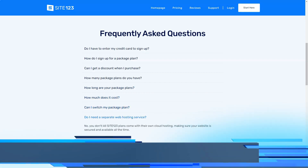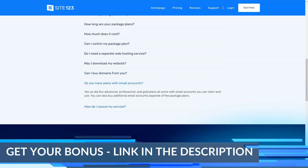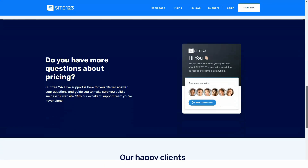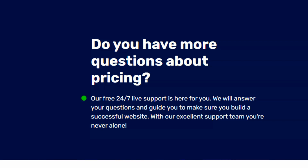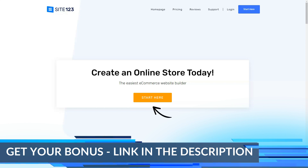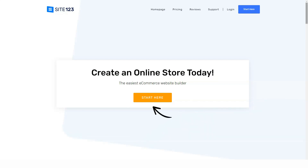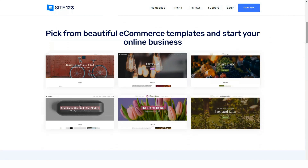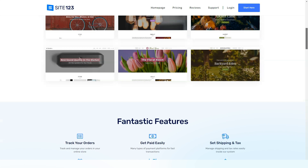In Site123 you add and configure modules in the pages menu. For each module or page you can specify its location — on the main page or on a separate page. You can add as many modules as you like, including the same ones placed on different pages. Several output templates are available for each module — text position, pictures, video presence, etc. The more you explore Site123's settings, the more pleasant surprises you find. At first glance it looks very simple, but in reality the depth of settings is quite solid.